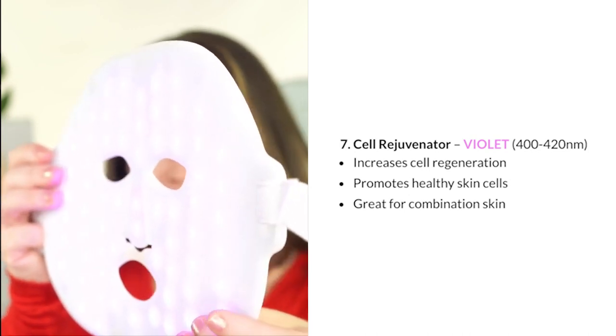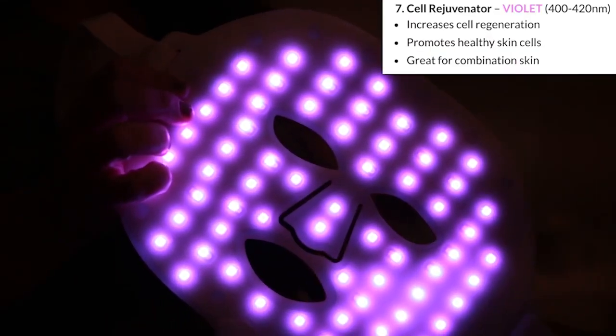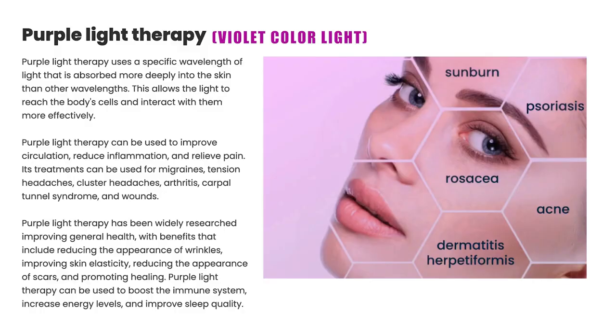Setting 7 is the Cell Rejuvenator, using violet light at 400 to 420 nanometers. It increases cell regeneration, promotes healthy skin cells, and is great for combination skin. Purple light therapy uses a wavelength absorbed more deeply into the skin than any other, interacting with cells more effectively. It can improve circulation, reduce inflammation, relieve pain, and help with migraines, tension headaches, arthritis, and carpal tunnel syndrome. Benefits also include reducing wrinkles, improving skin elasticity, reducing scars, boosting the immune system, and improving sleep quality.